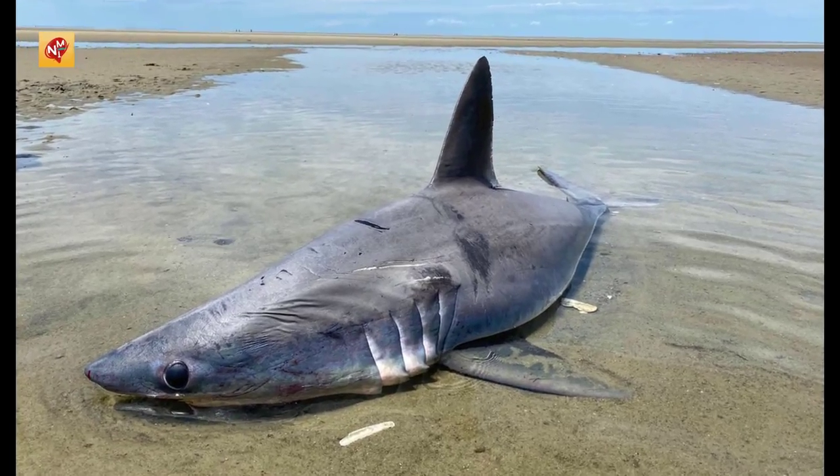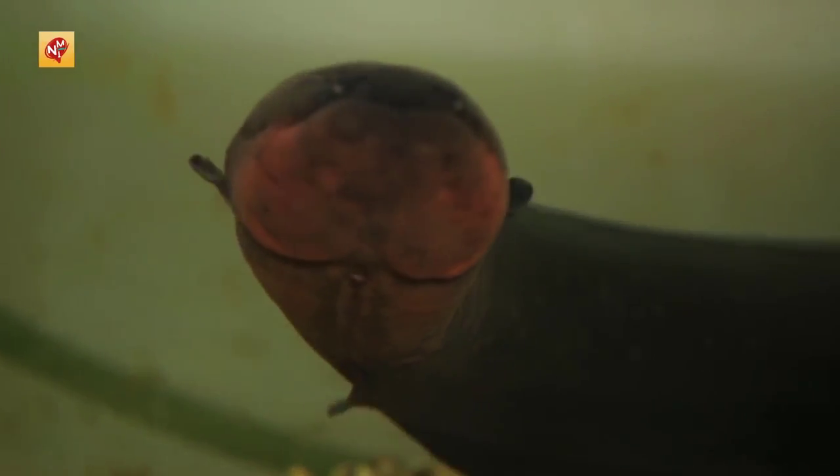However, multiple shocks can cause respiratory or cardiac failure, and people have been known to drown in shallow water after a severe shock. So next time, you would want to stay away from this creature.